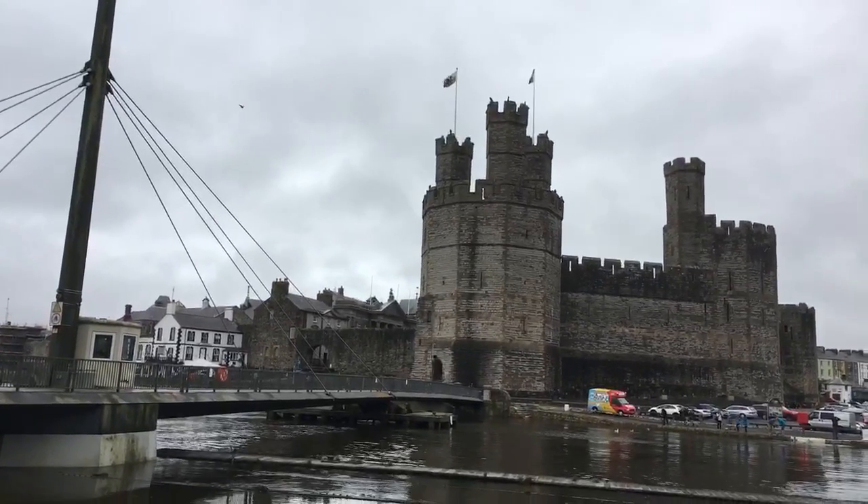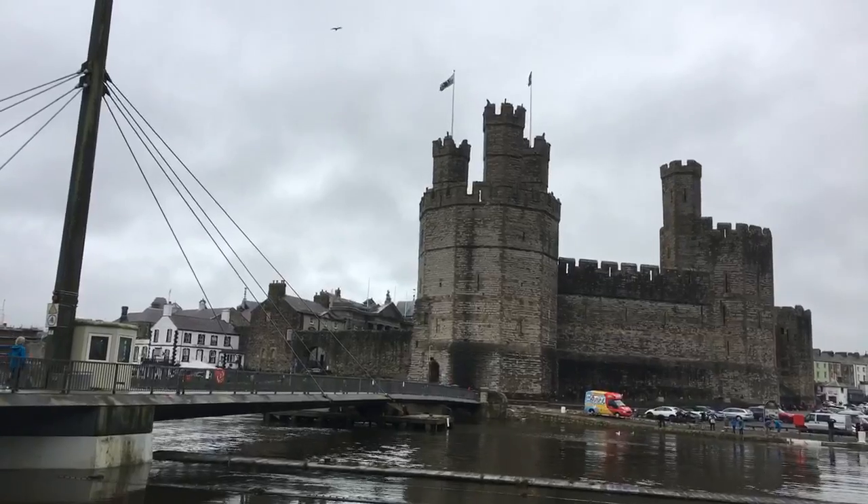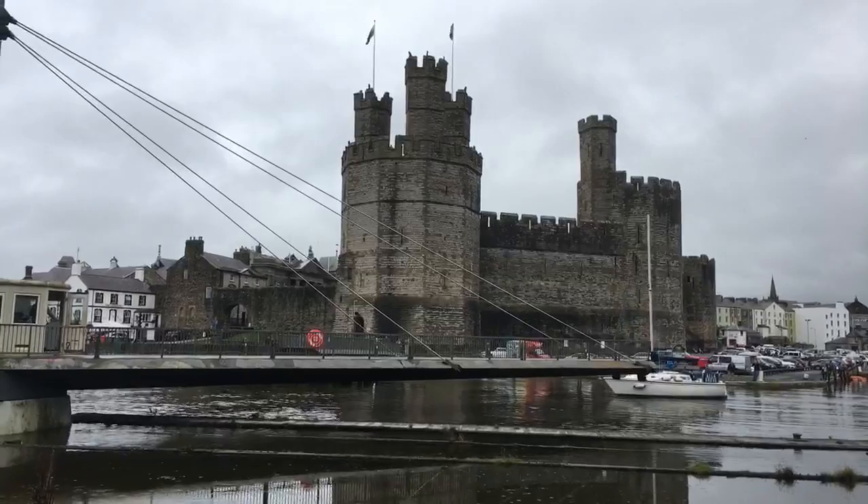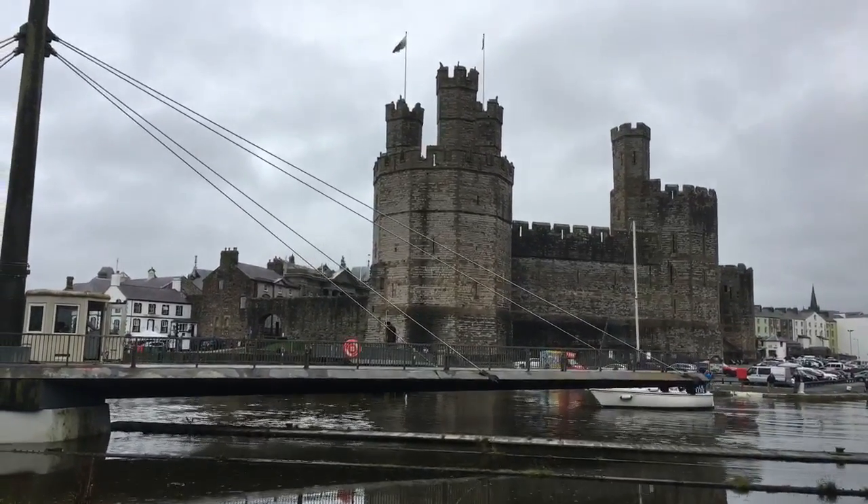This bridge here will open up when a boat needs to get through — it's a swing bridge. The bridge is opened up and it's letting a boat pass.